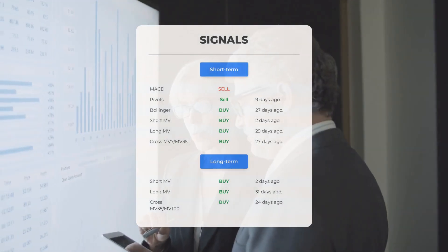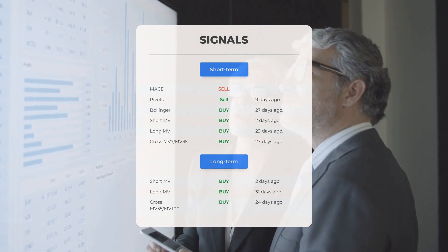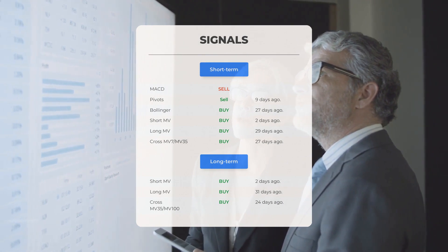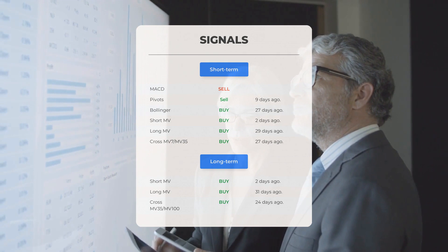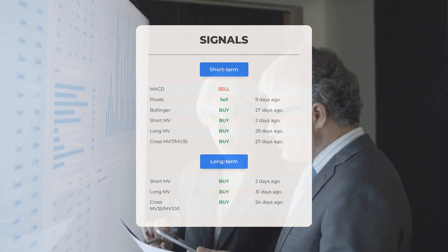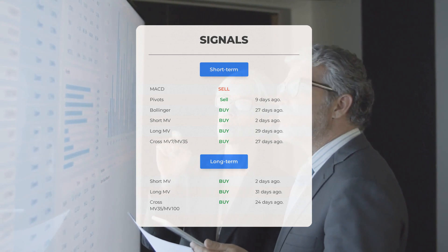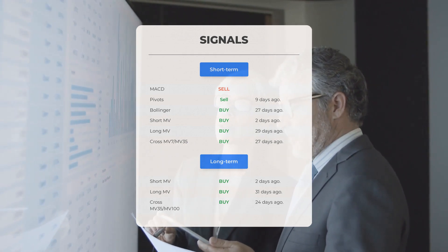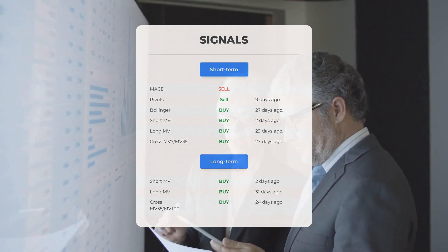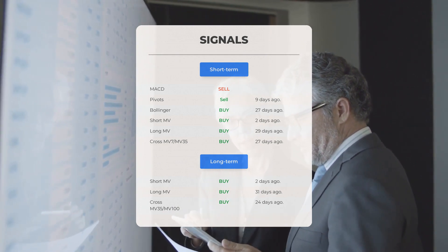Other signals of interest include: MACD sell signal and pivots sell signal 9 days ago; Bollinger buy signal 27 days ago; short-term moving average buy signal 2 days ago; long-term moving average buy signal 29 days ago; and the relation between the short and long moving averages buy signal 27 days ago. On the 12-month chart: short moving average buy signal 2 days ago, long-term moving average buy signal 31 days ago, and the relation between the short and long moving averages buy signal 24 days ago.